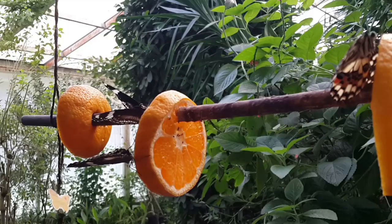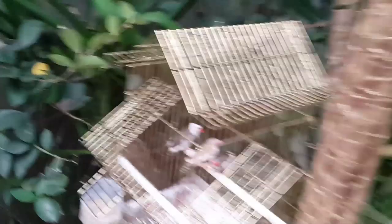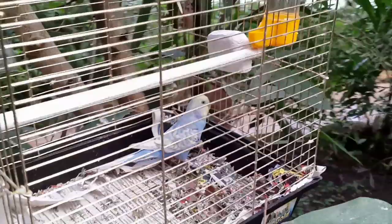Wow, look at these little birds! First time I've seen birds in here. What a neat place, and there are so many different varieties of butterflies here.